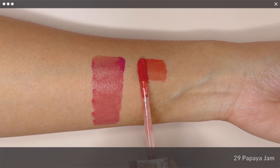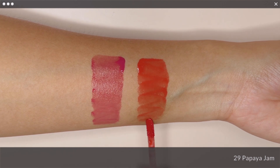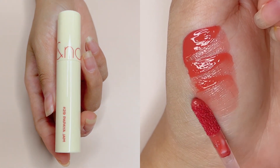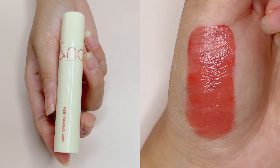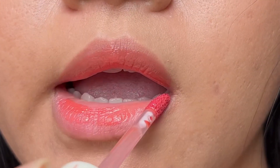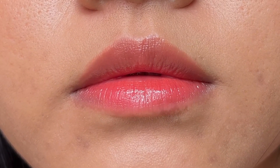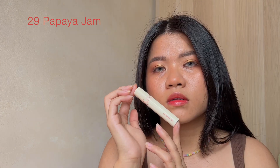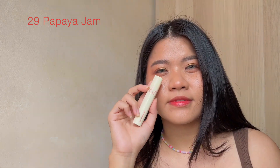Next up, No. 29 Papaya Gem is described as a papaya MLBB for a refreshing and daily color, which I totally agree with. It is light and natural on a light medium warm skin tone. I really love this shade and have been wearing it multiple times since I got it. So if you are in a similar skin tone to mine, I highly recommend this.